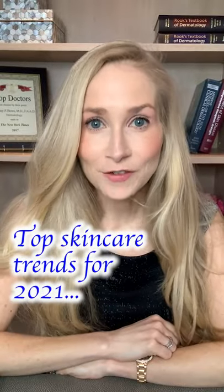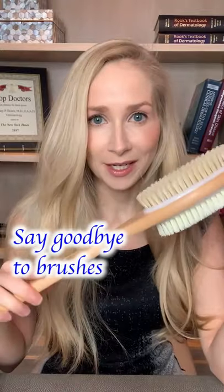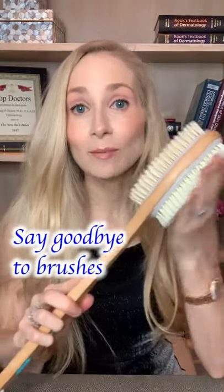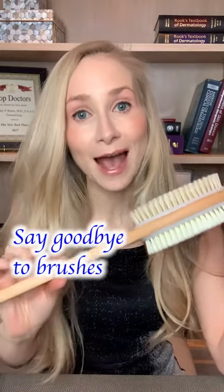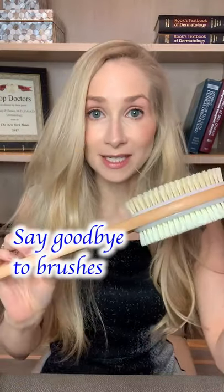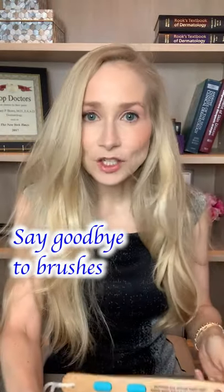One of the top skincare trends for 2021: these body brushes were really hot in 2020, right? But people are realizing that brushing your skin is actually damaging your delicate skin barrier and your skin microbiome. So we're going to be seeing less and less of these body brushes, these face brushes, and instead in 2021,